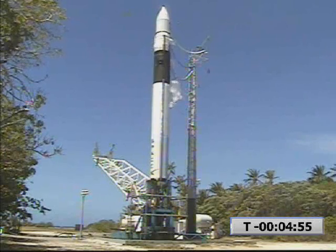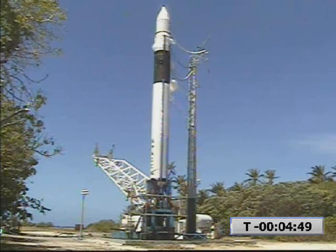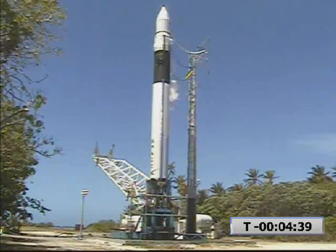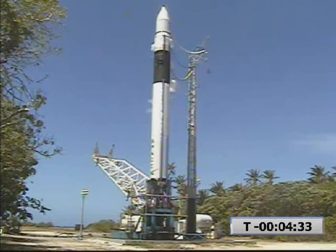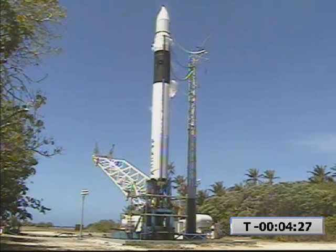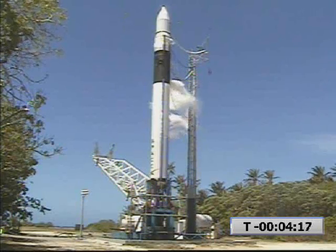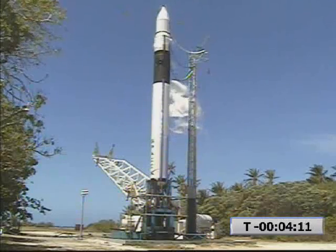Pressing TVC to 1000. Engine hydraulic supply pressure rising. TBCs are stable. Fuel bleed is on. First stage engine hydraulic supply at 1000 PSI.